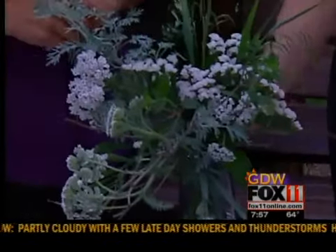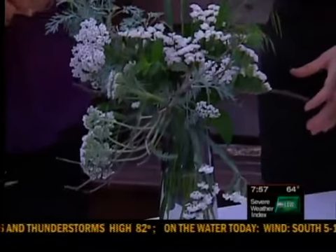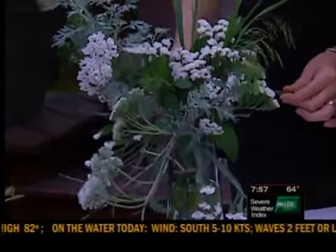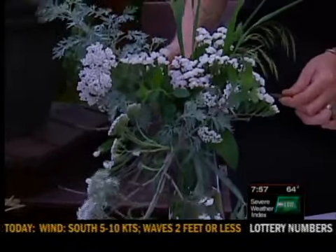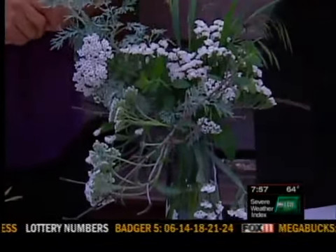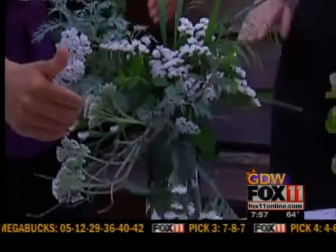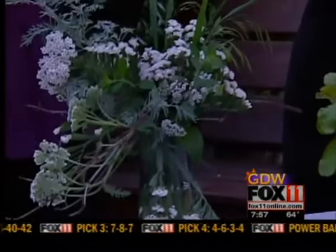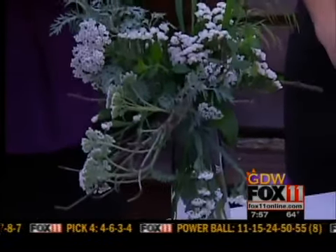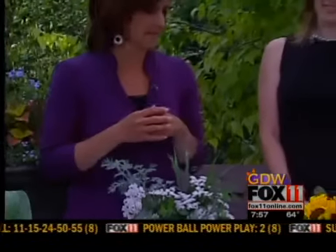This last one uses what we'd call a windswept design, where you've got a horizontal line. I used branches — just twigs off of a tree or shrub in the yard — laid across the vase, and then used that to weave the flowers through. That provides the structure and interest for everything. So you lay your branches sideways first, and then weave the flowers through it. Very smart — everything looks so pretty.